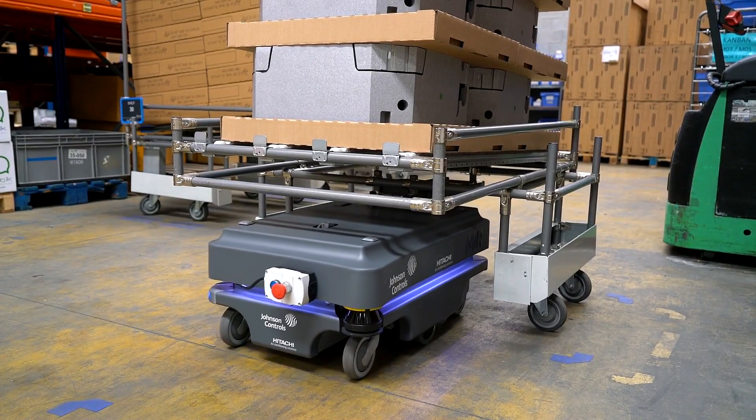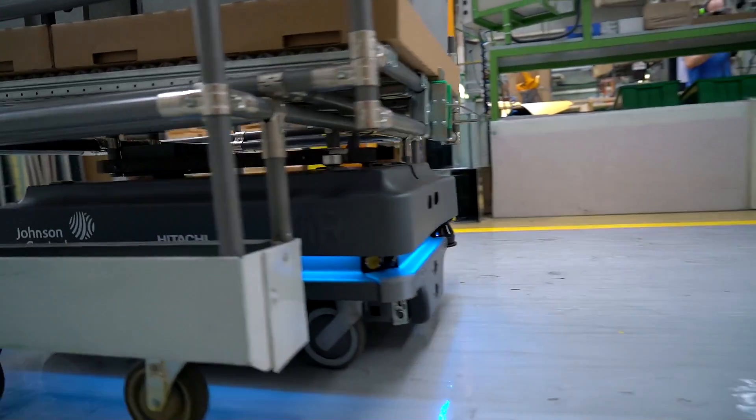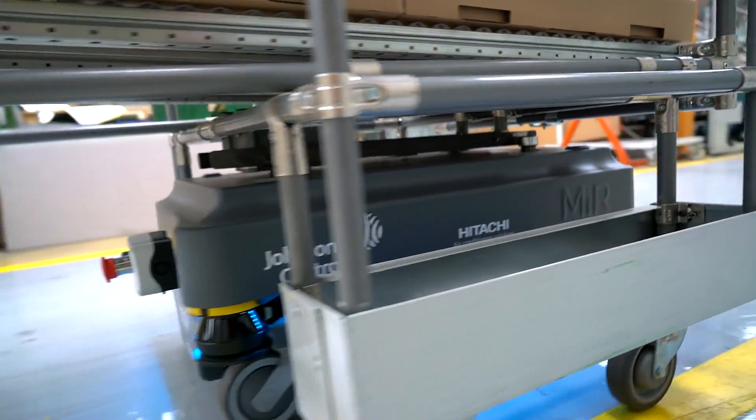We are constantly looking for ways to optimize our productivity and efficiency in our assembly lines. The use of mobile robots enables us to implement these optimizations in order to improve our efficiency, productivity, and safety.